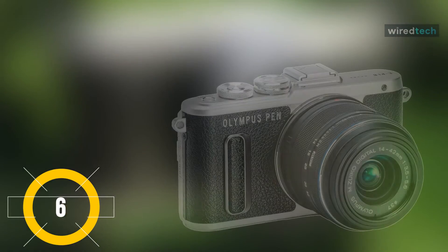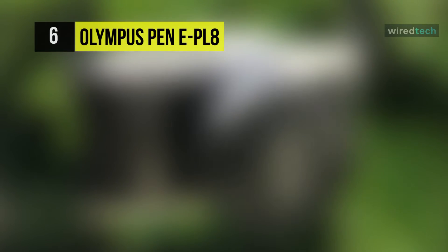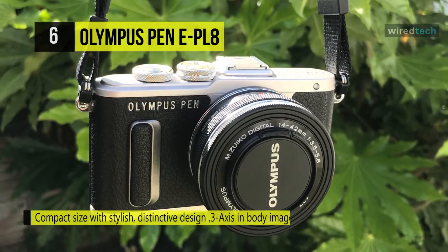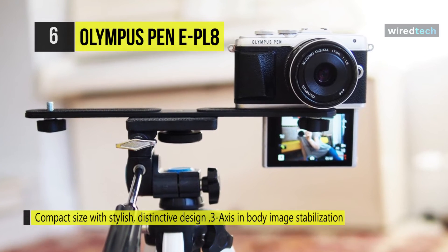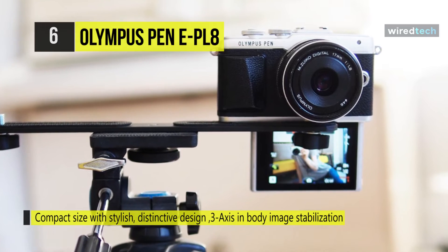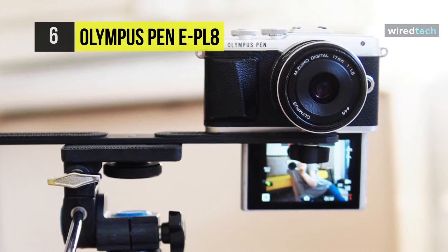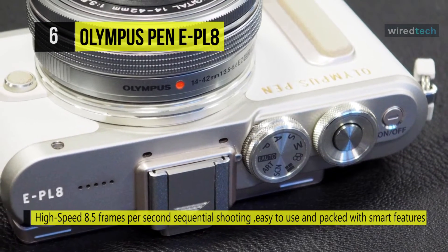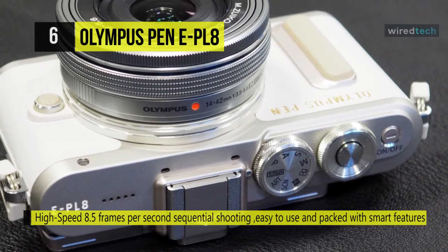The Olympus PEN E-PL8 features rich leather grain, a brushed aluminum finish, and a textured knob that gives a warm, luxurious feel. It revolves around a 16.1MP Live MOS sensor and TruePic VII image processor. A quick continuous shooting rate of 8.5 fps benefits working with moving subjects, while a top sensitivity of ISO 25600 suits working in low-light conditions.